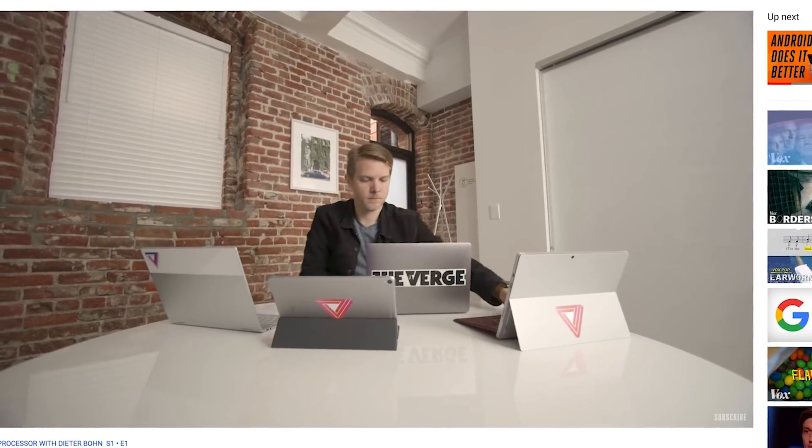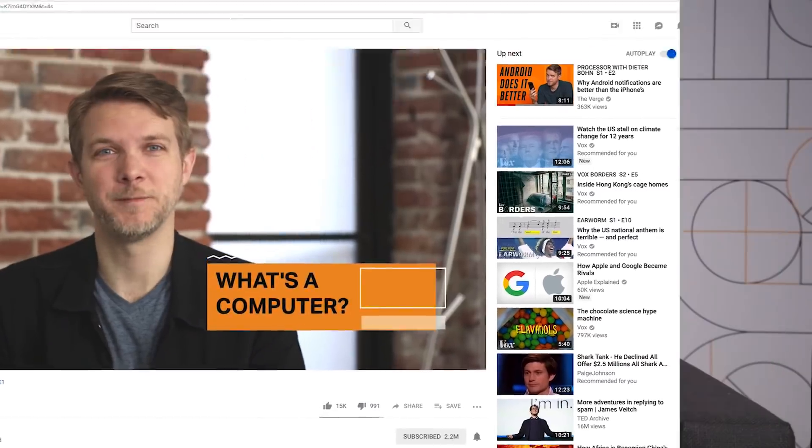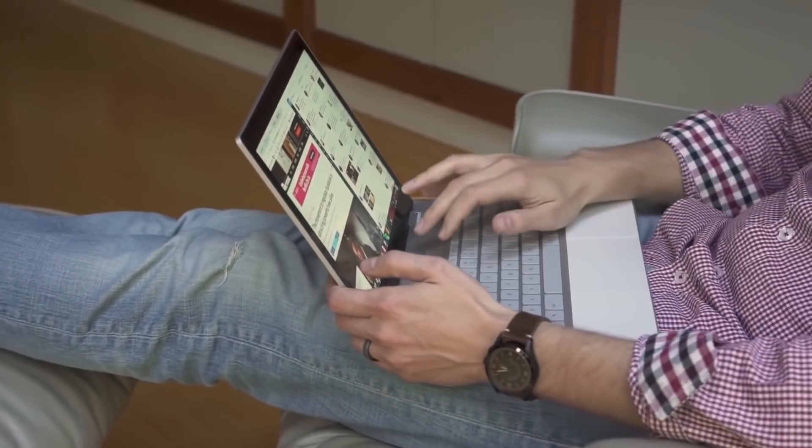We started this whole video series by asking a seemingly simple question: what's a computer? I'm kind of obsessed with that question, or more specifically with how PCs are changing. We know that Microsoft has a Surface and Apple has the iPad and the Mac and Google has Chromebooks, but that leaves out one really important company: Intel.